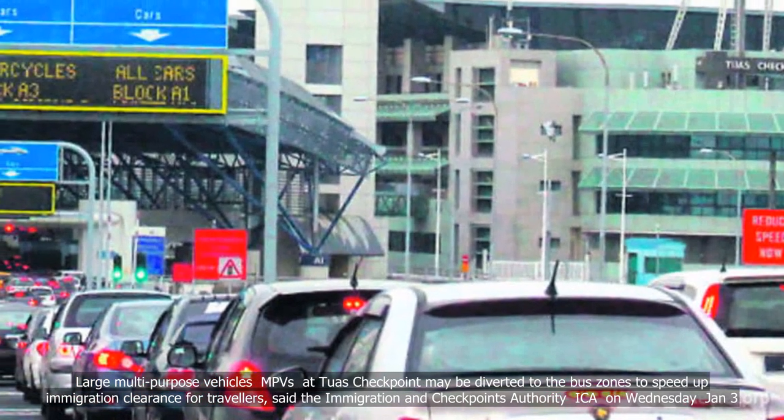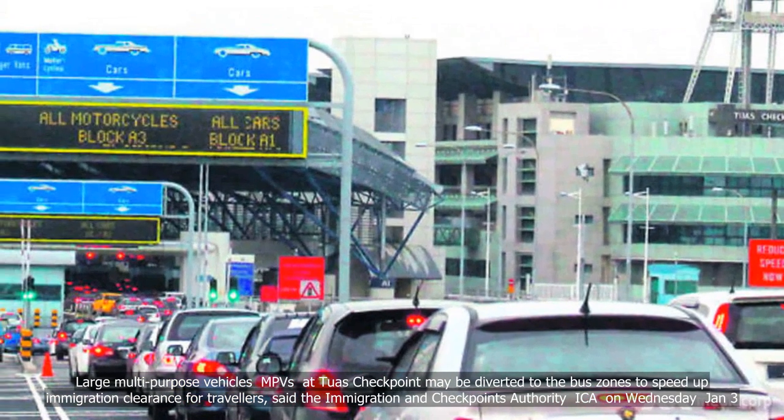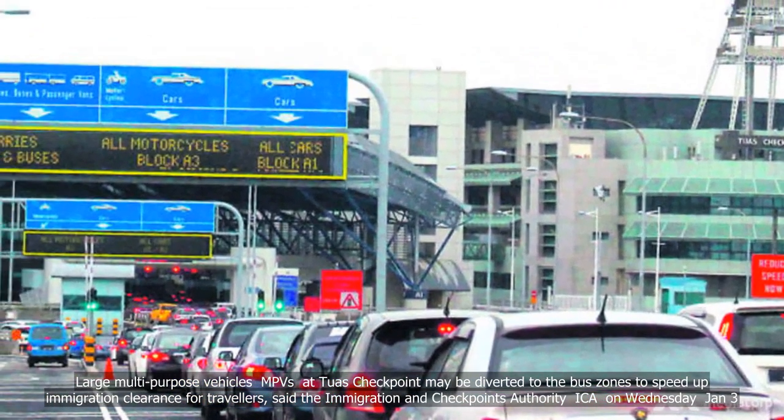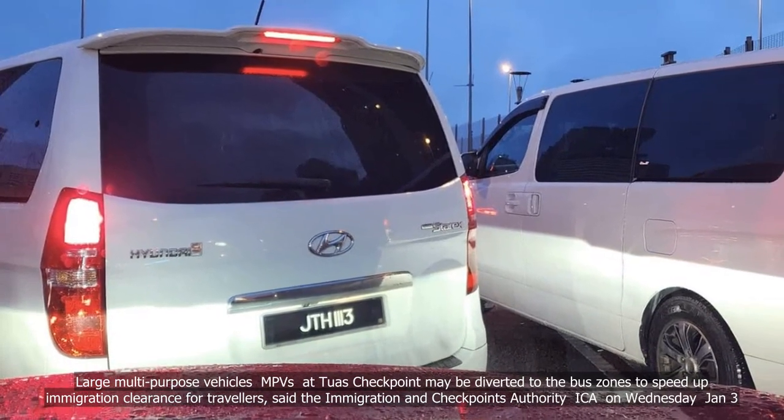Large multi-purpose vehicles (MPVs) at Tuas Checkpoint may be diverted to the bus zones to speed up immigration clearance for travellers, said the Immigration and Checkpoints Authority (ICA) on Wednesday, January 3.